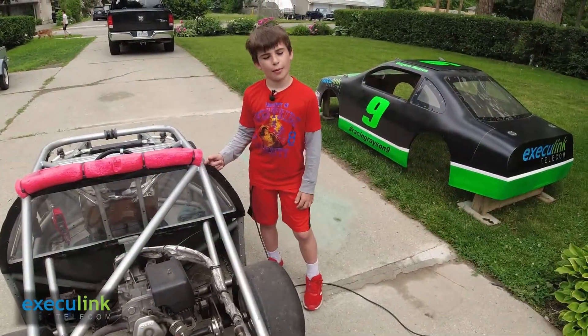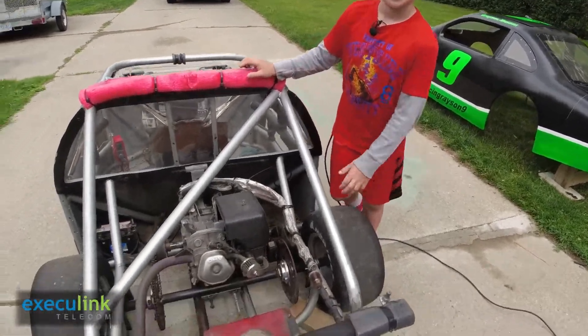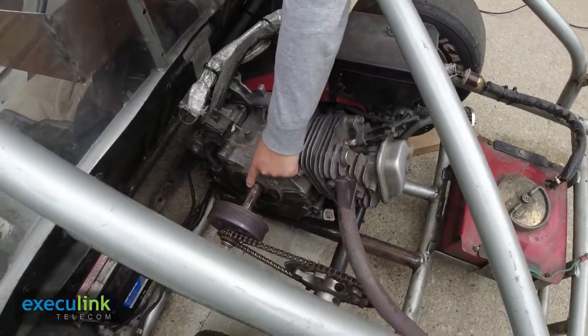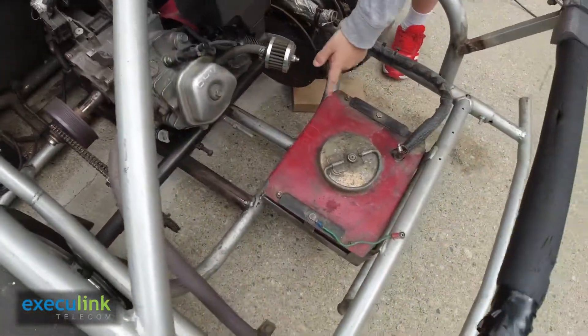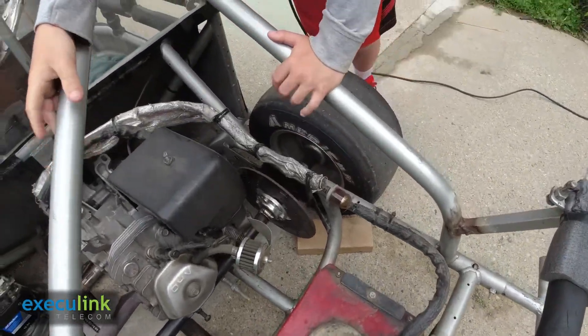My car is powered by a nine horsepower Honda engine. Let's have a look at it. Right here is the clutch, and this is the fuel tank. The fuel runs in here, and that's the filter right there.